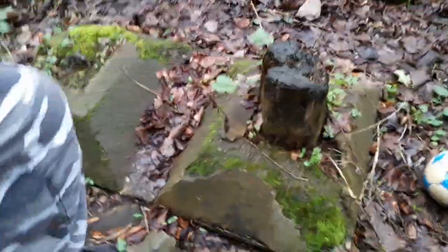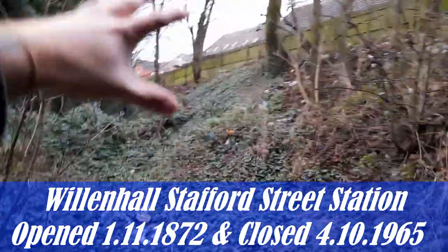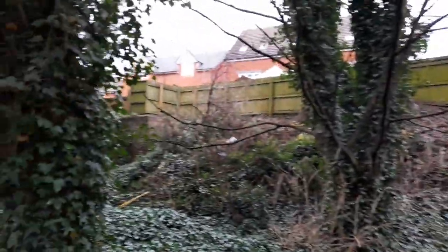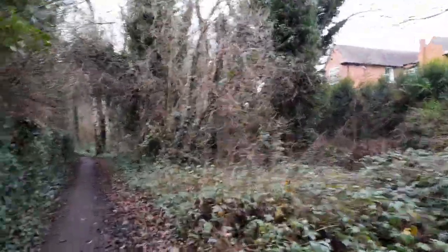We've got these concrete blocks here which look like they had some wooden things put into them. I think this area might have at one point been the station. Obviously over time houses were built up there. There's a tree growing out of the bridge. We've got bits of brick all amongst this area — this could be where the train station once was.